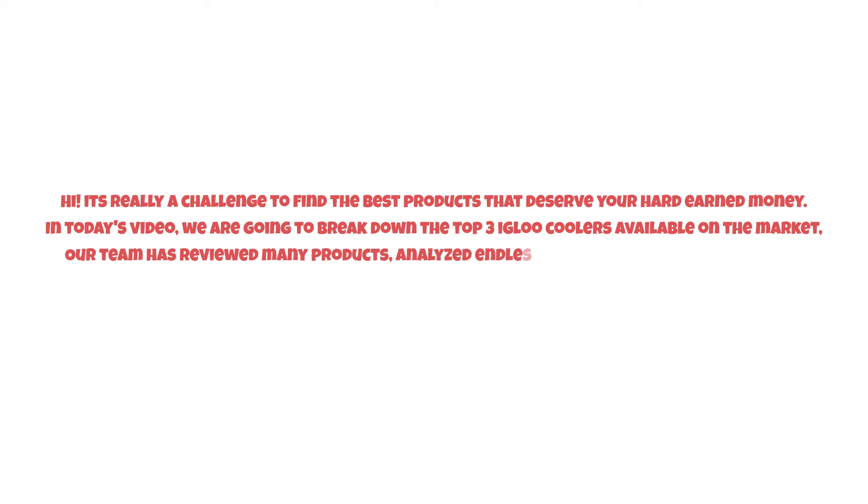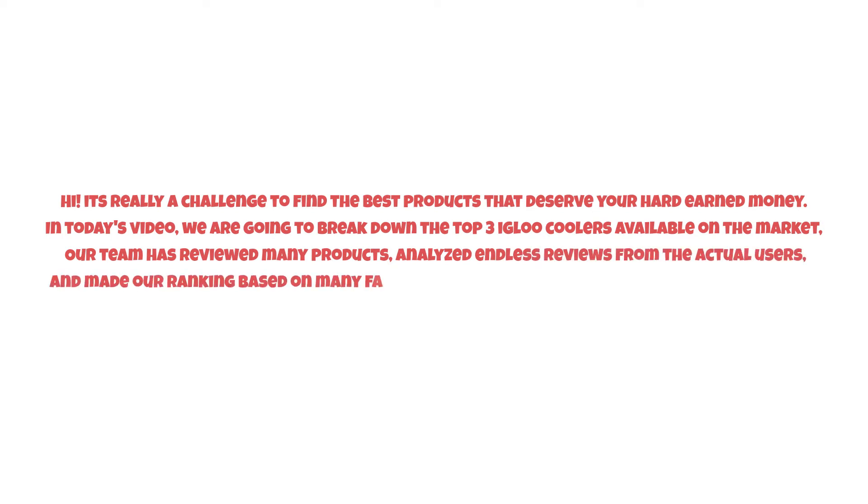Hi, it's really a challenge to find the best products that deserve your hard-earned money. In today's video, we are going to break down the top three igloo coolers available on the market. Our team has reviewed many products, analyzed endless reviews from actual users, and made our ranking based on many factors such as price, quality, durability, performance, and the manufacturer's reputation.